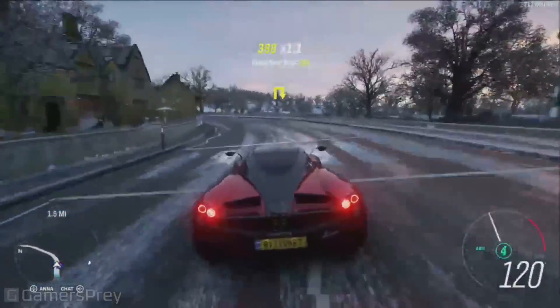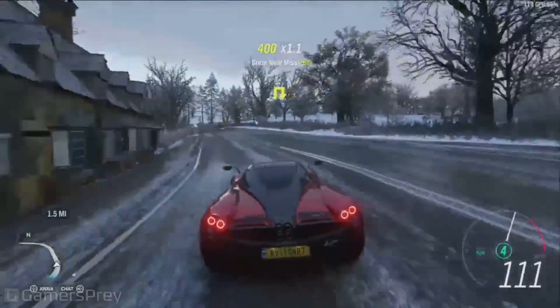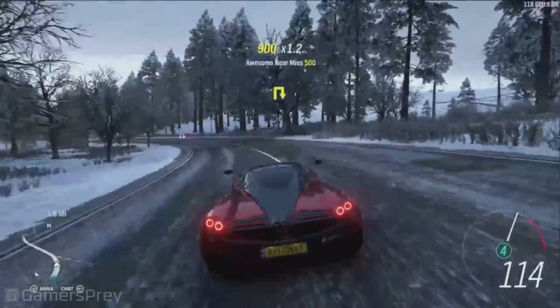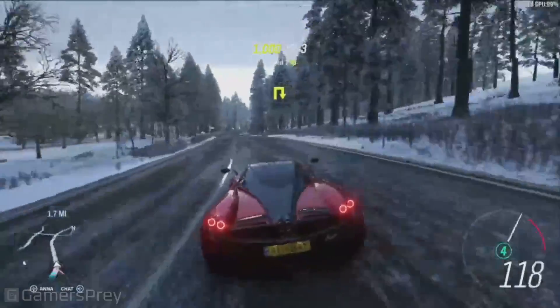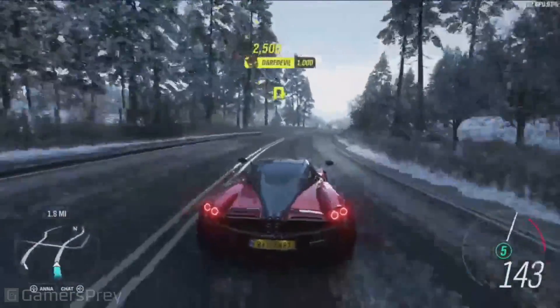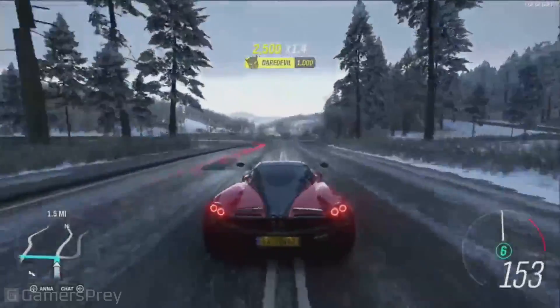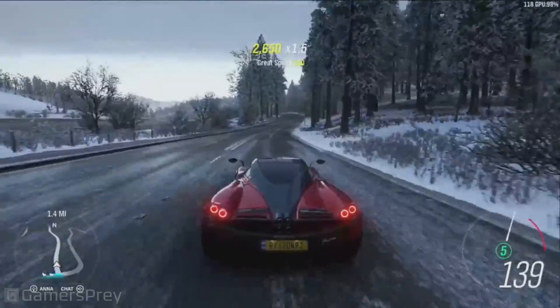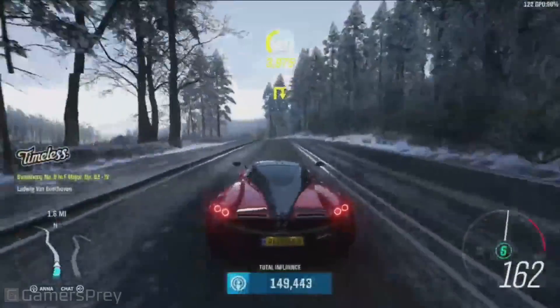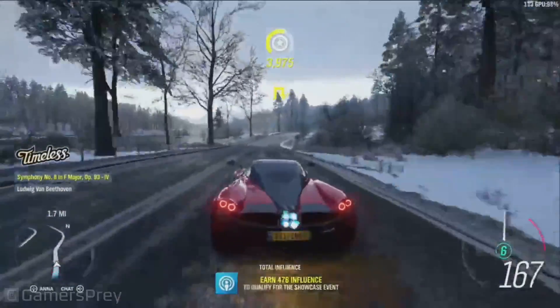As you can see, we have the frame rates up there. The game is running consistently at more than 100 frames per second at 1080p with maximum settings. This system that James is running is the most advanced PC gaming hardware in the world — together in one system: third gen Ryzen and Radeon 7.